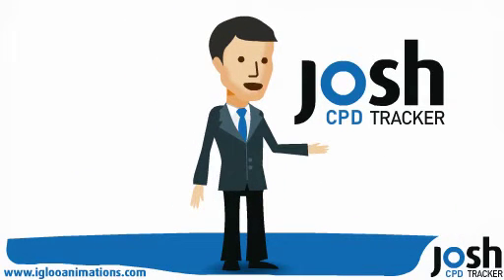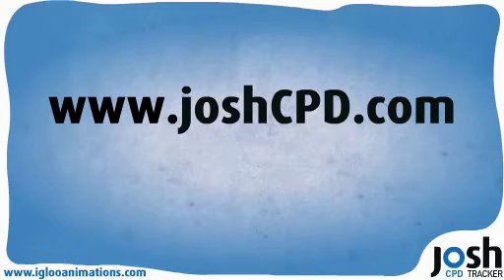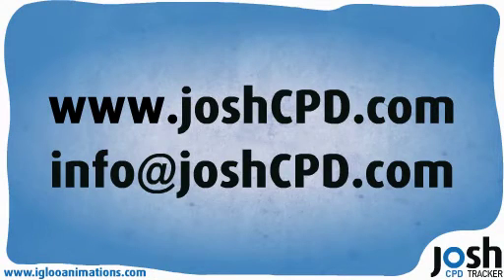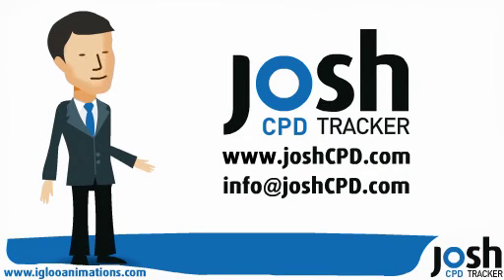To find out how Josh CPD can save you time and money, visit our website www.joshcpd.com or email us at info@joshcpd.com. We'd be happy to give you a free trial and show you how managing your CPD can be hassle-free and paper-free.